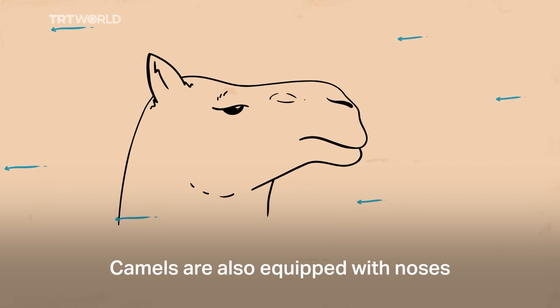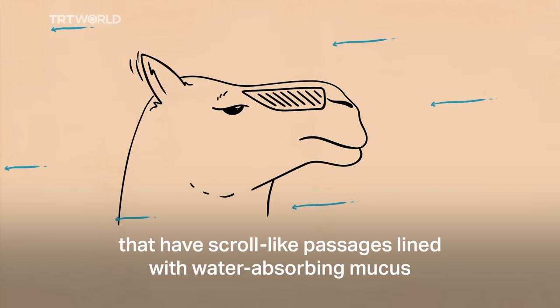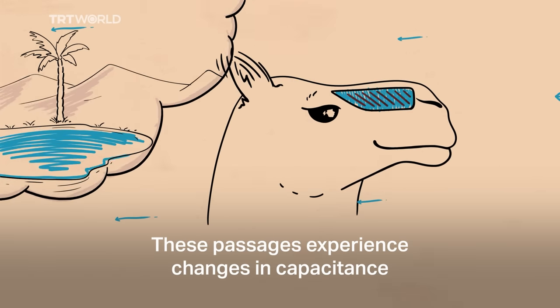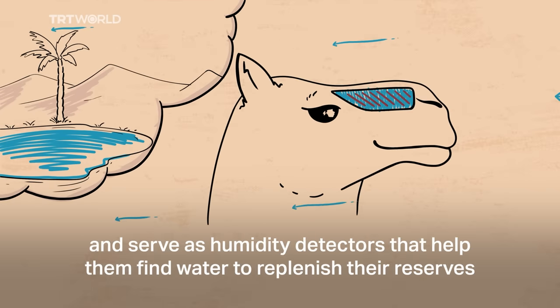Camels are also equipped with noses that have scroll-like passages lined with water-absorbing mucus. These passages experience changes in capacitance and serve as humidity detectors that help them find water to replenish their reserves.